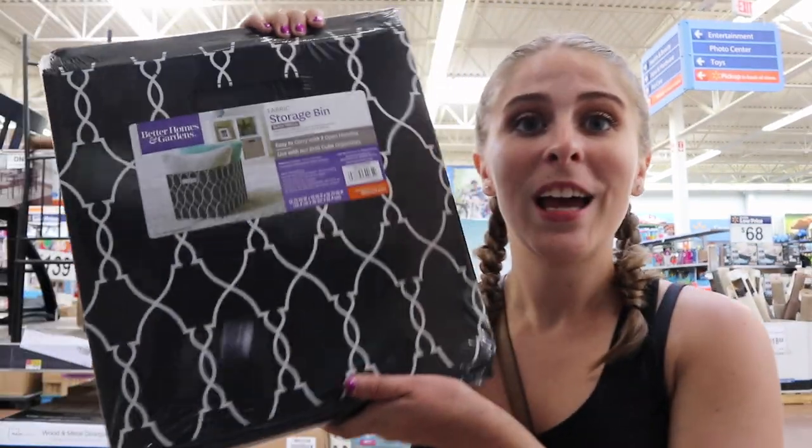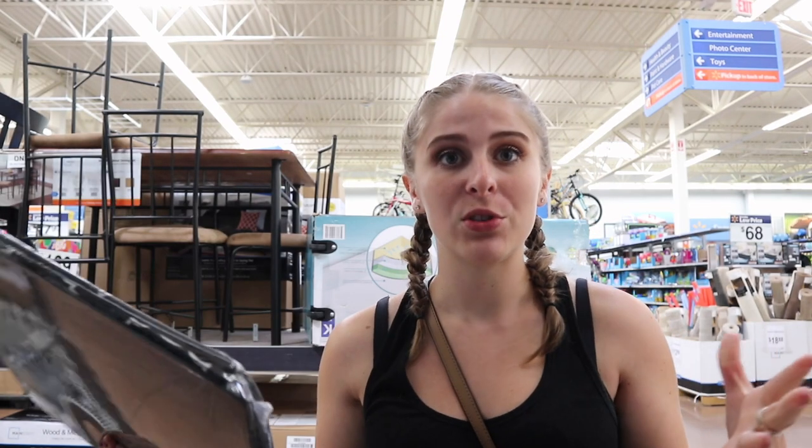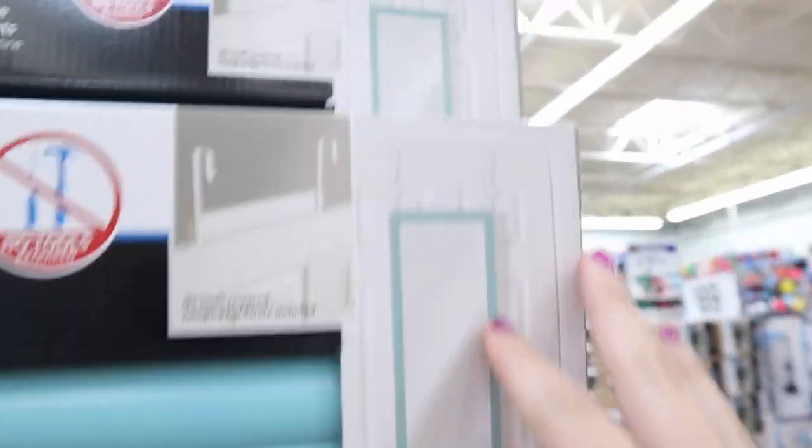Remember the metal cube frame thing at Five Below? You can get cuter cube inserts at Walmart since they have a wider selection, and they're universal sizes so they'll fit. Walmart also has full-body mirrors, including ones that hang over the door. And that was it at Walmart!